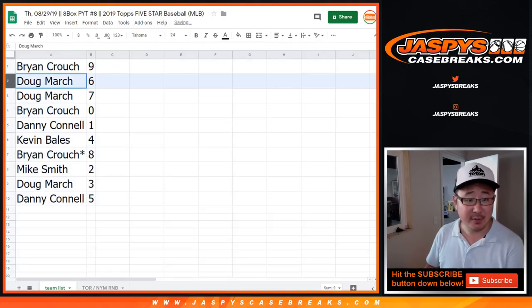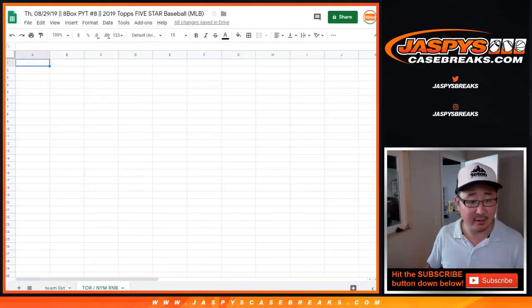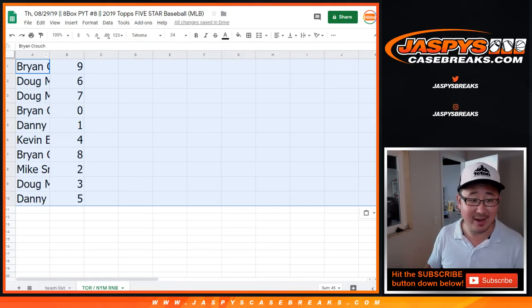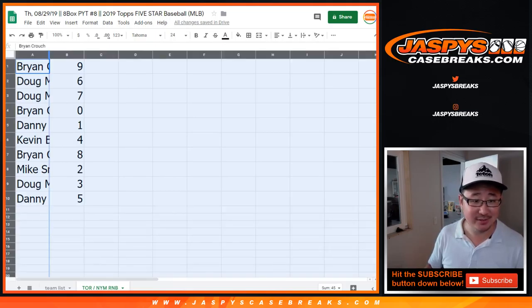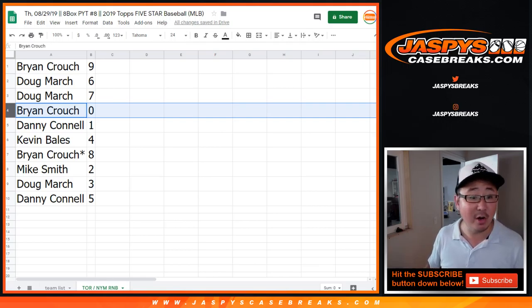All right, so Brian, you have 9. Doug, 6 and 7. Brian with 0, so you get any and all redemptions for the Blue Jays and the Mets — those two teams. I need this to go in the correct tab. Brian will get any and all redemptions for just those two teams representing the tabs on the ball in Toronto and the New York Mets.